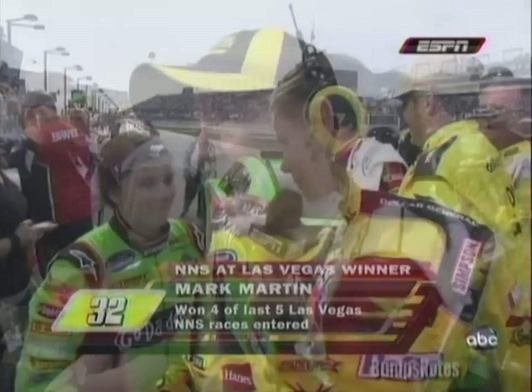Congratulations. How fortunate do you feel to be in victory lane considering the day you were having? Well, Trent Owens deserves that one. All the credit for it. He made the right calls. The only chance we had was to save fuel. I just decided I wasn't going to run out of gas.